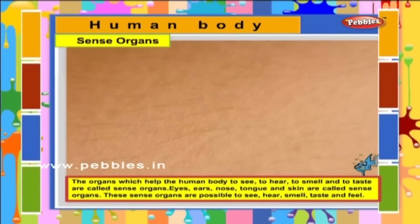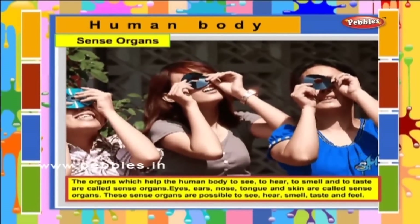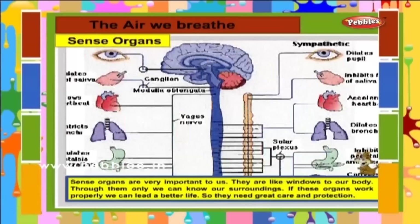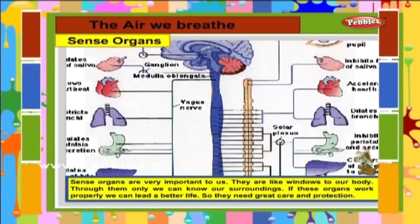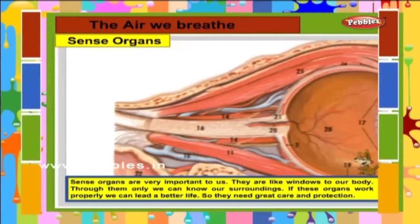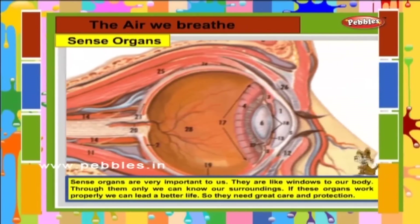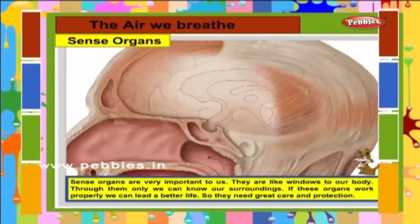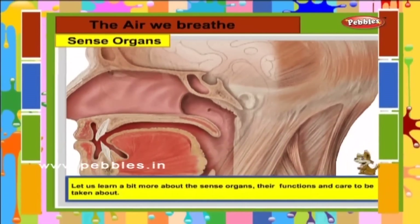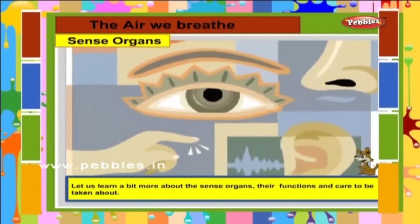These sense organs enable us to see, hear, smell, taste and feel. Sense organs are very important to us. They are like windows to our body. Through them only we can know our surroundings. If these organs work properly, we can lead a better life. So they need great care and protection. Let us learn a bit more about the sense organs, their functions and care.